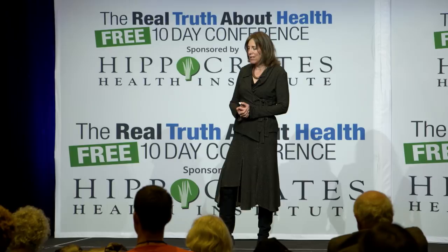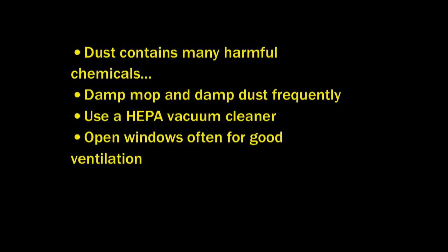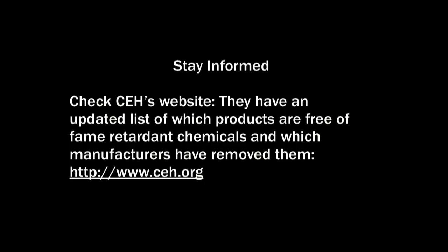Open windows for good ventilation, because sometimes the air inside our homes can be more toxic than the air outside, even in New York City or LA. Stay informed — the Center for Environmental Health at ceh.org has an updated list of which products are free of flame retardant chemicals and which manufacturers have removed them.